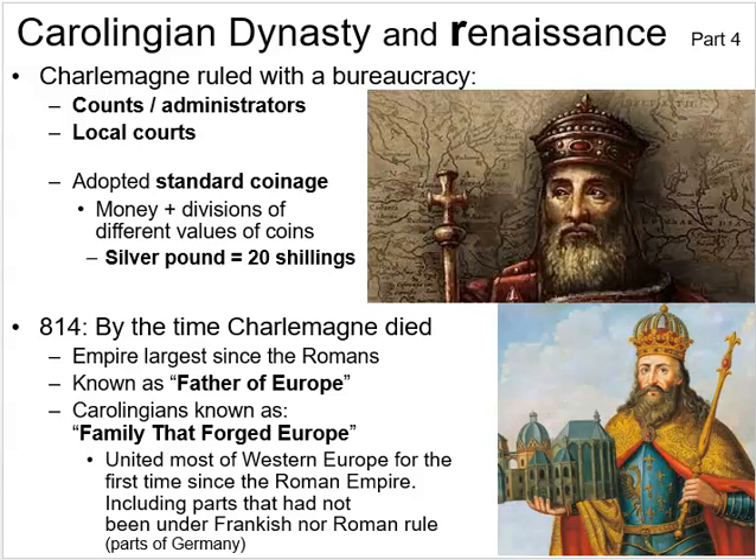Despite Charlemagne's efforts to open schools and educate people, only 1% of the Franks was actually literate by the time he died, and that remained constant afterward. That's 1 in 100 people — and even that figure varied in quality. By contrast, at the same period, the Byzantine Empire and the Arab Caliphates in North Africa and the Middle East had literacy rates of about 10 to 15%.